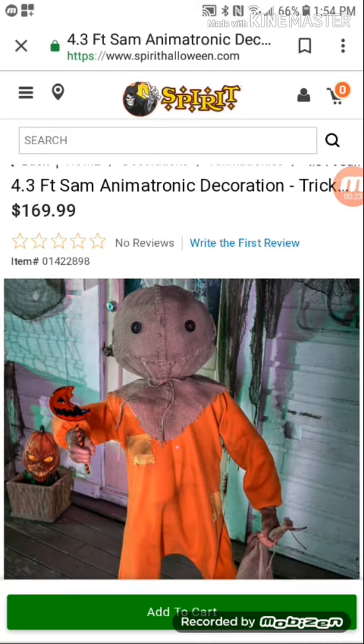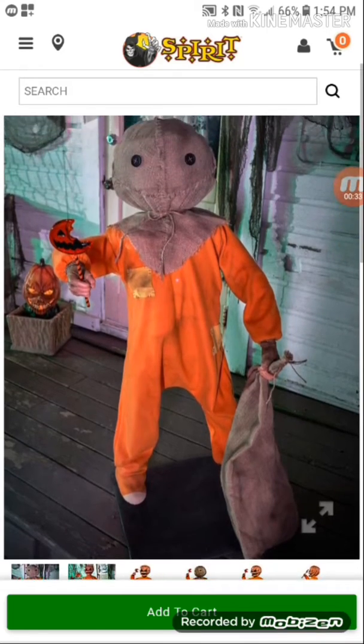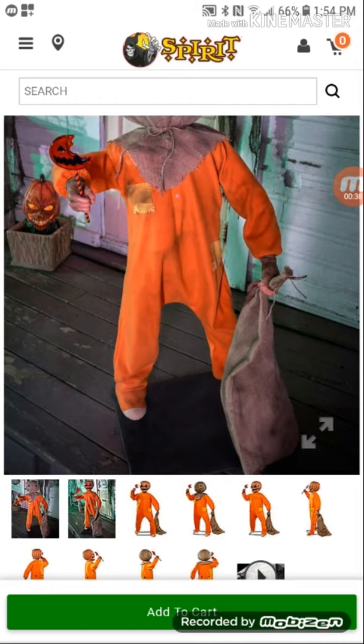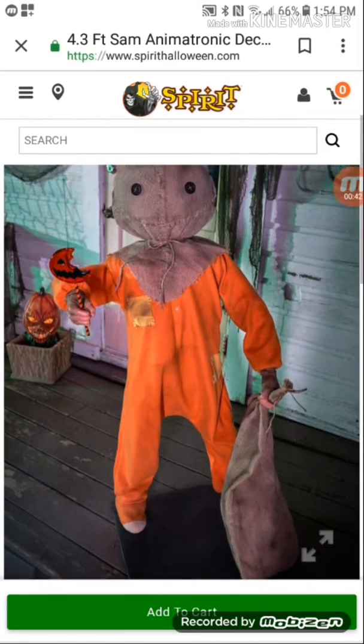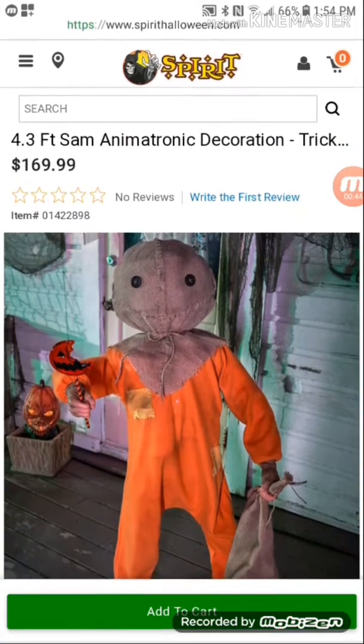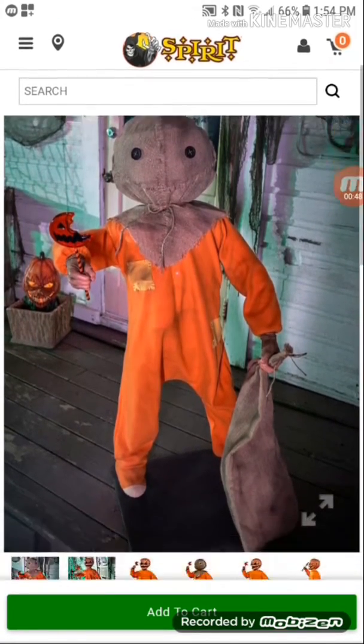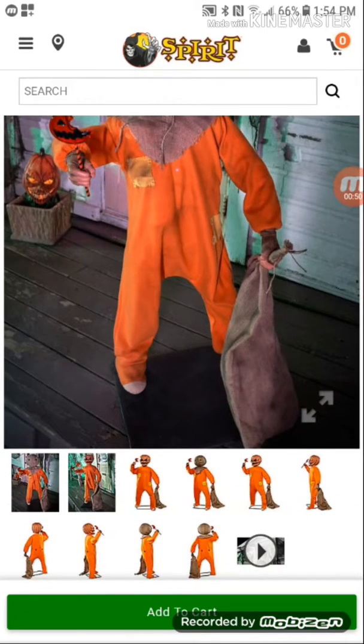I say it's an okay price because it's a licensed prop, so licensed props are going to be expensive just a little bit. And it's got a lot of movement. I've been noticing that experimental Eddie had this black base and now little Sammy here has it too — maybe they're from the same company, I do not know.